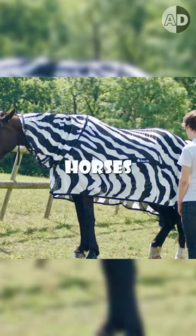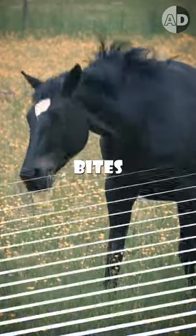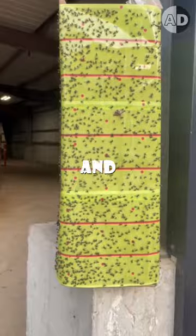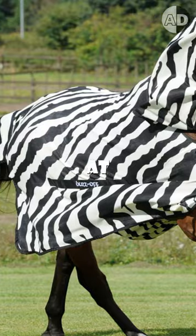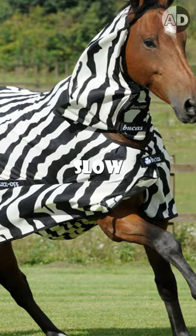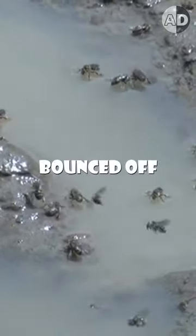So researchers dressed some horses in zebra print to see if it helped them dodge these annoying fly bites. The stripes dazzle the flies and disrupt their ability to land. The flies approached the striped horses at high speeds and failed to slow down, so they simply bumped into the horse and bounced off.